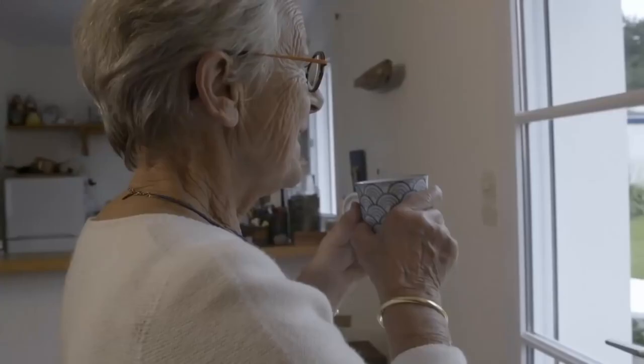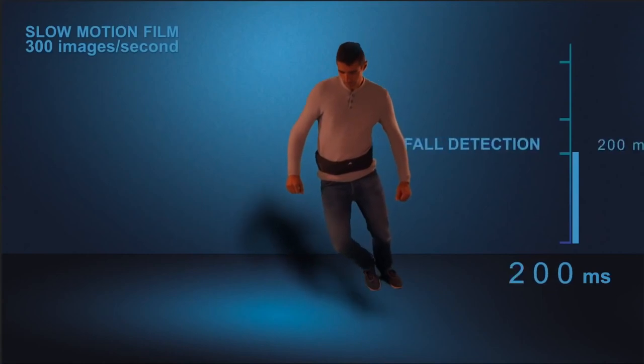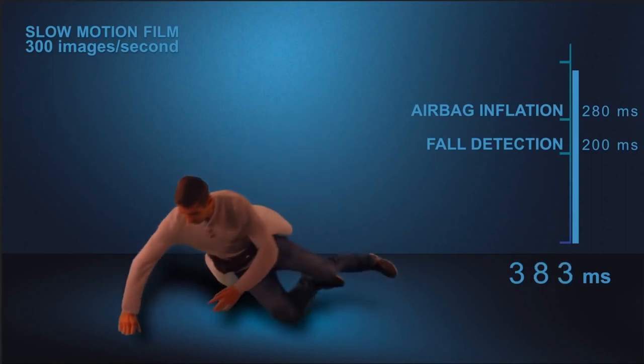The company created these airbags specifically to protect hips, because older people often break their hips when they fall. When the device detects that a person is falling, the airbags immediately deploy. Motorcyclists are being treated with this same technology.